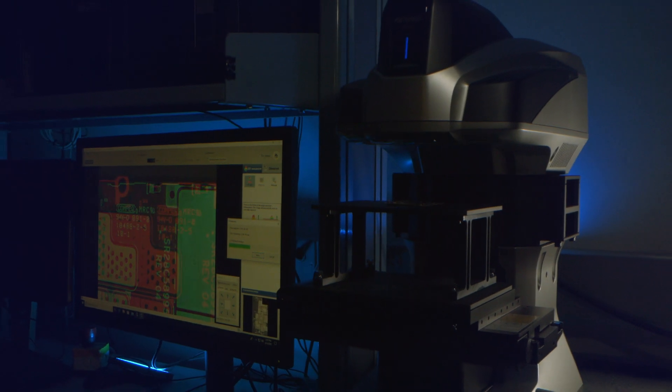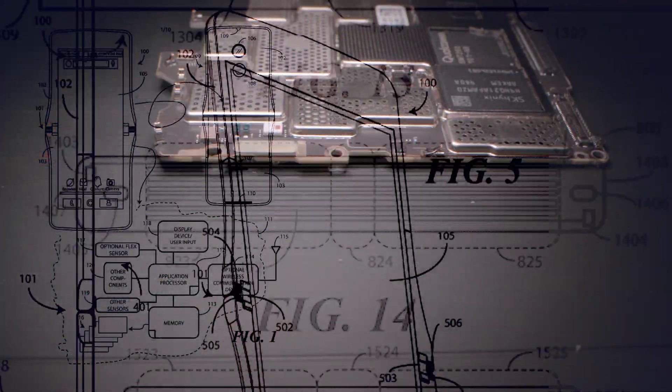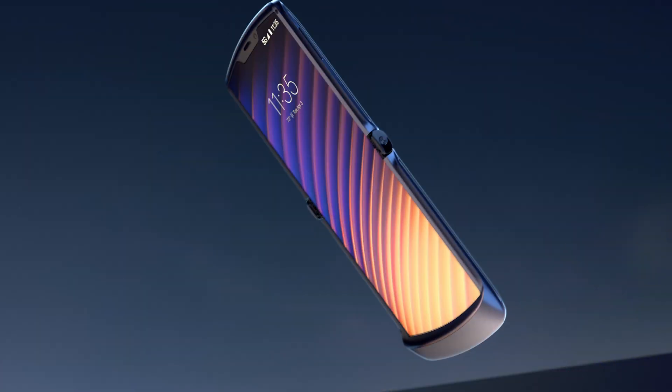Packing so much capability into such a compact space is the result of years innovating with foldable technology. We've filed over 100 patents for the Razr, from the dynamic hinge system, advanced mechanical designs, to wireless network technologies, and even the new software for the dual-screen experience.